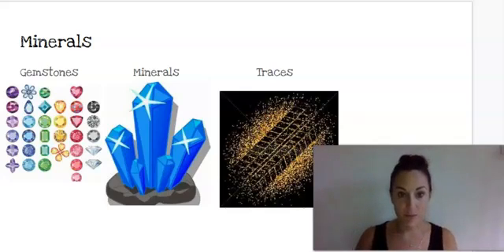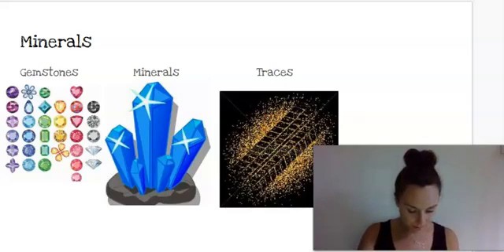Our first vocabulary word is gemstones. Say gemstones. Gemstones are stones that are cut and polished to be used in jewelry. The next word is minerals. Say minerals. Minerals are natural substances found in the earth, the building blocks of rocks.